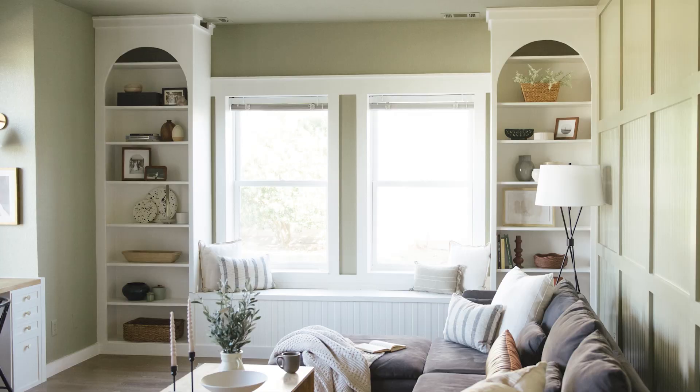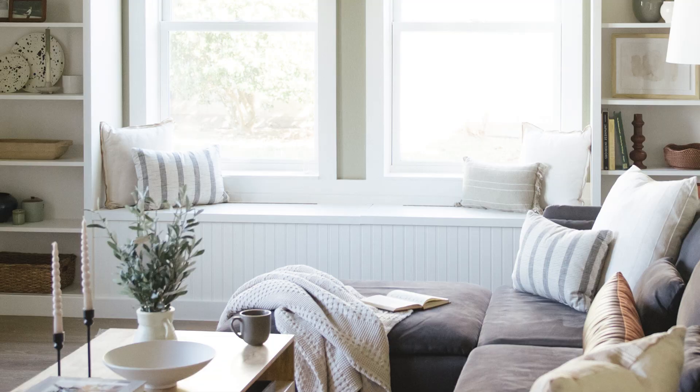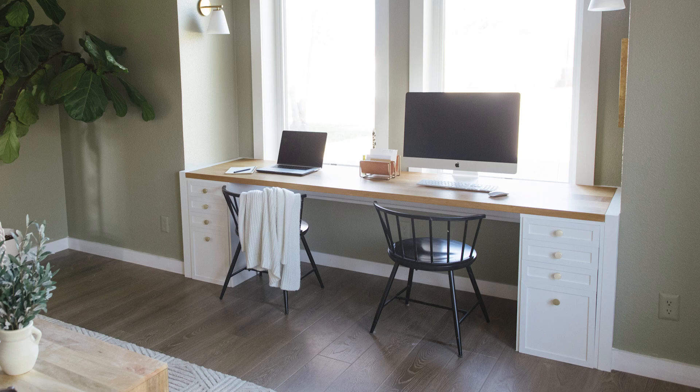This entire room is essentially comprised of five different projects. We have the accent feature wall, the built-in Billy bookcases, the bench with storage in the middle, also the custom trim around the windows, as well as the built-in Ikea desk hack. I want to take you through each of those projects step by step, showing you how we brought this to life, so that if you want to recreate it in the future, you can.